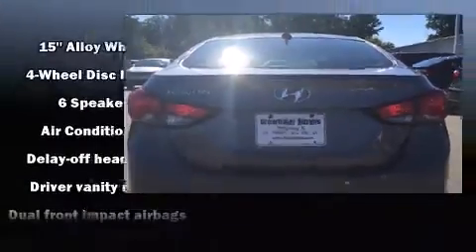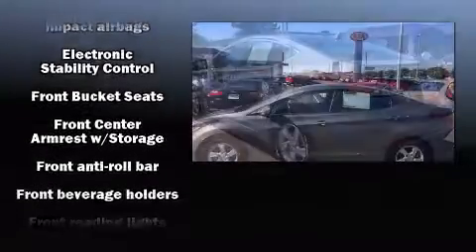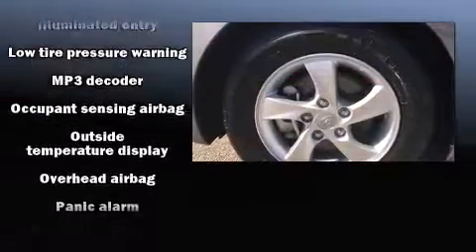Hyundai prioritized fit and finish as evidenced by one-touch window functionality, a trip computer, and remote keyless entry. Premium sound drives six speakers, providing you and your passengers a sensational audio experience.